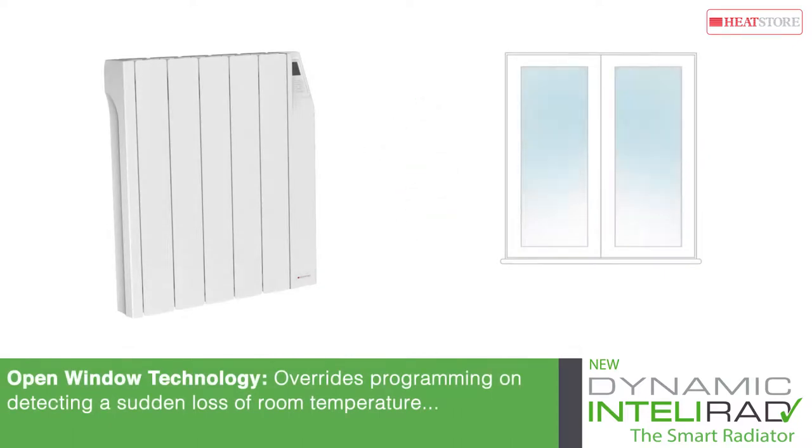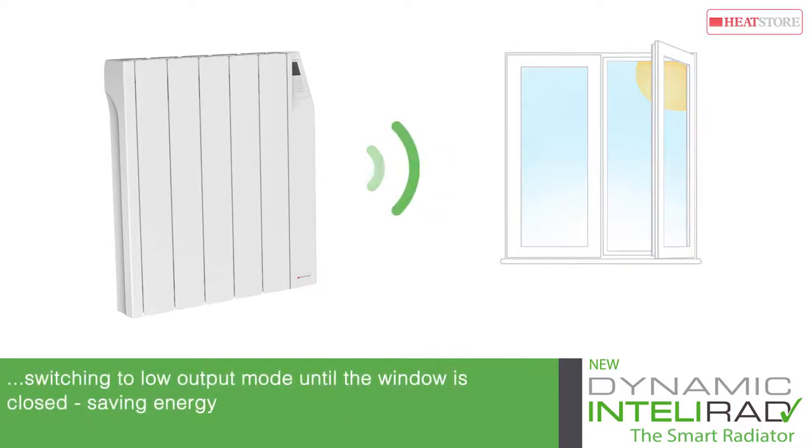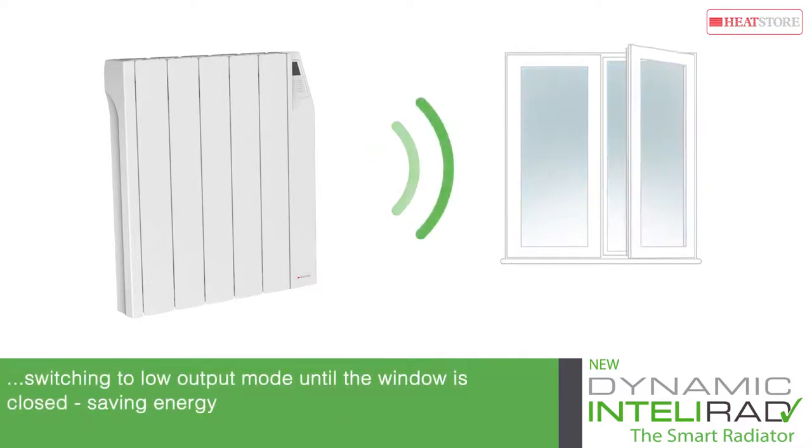IntelliRAD can automatically override its programming if it detects a sudden loss of room temperature due to an open window, switching to low output mode until the window is closed, saving energy.